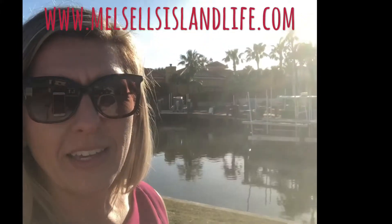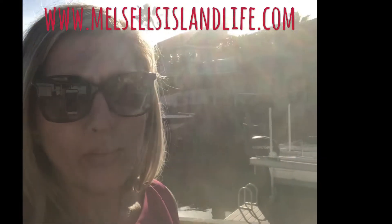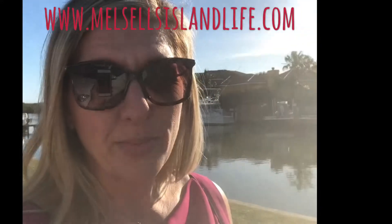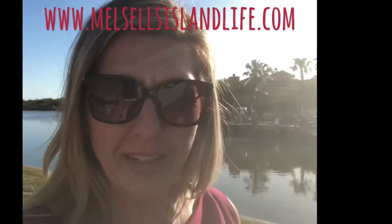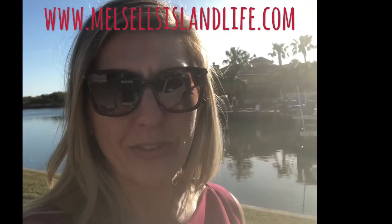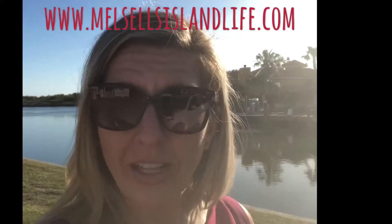As you can see behind me, it is a gorgeous community where the homes are all located on waterfront canal lots. So if you're an avid fisherman, this is the ideal place to live because you can literally spend the day on the bay fishing, go offshore fishing on the Gulf of Mexico, roll up to your back door, step inside your house, and start cooking your fish from the catch earlier that day.